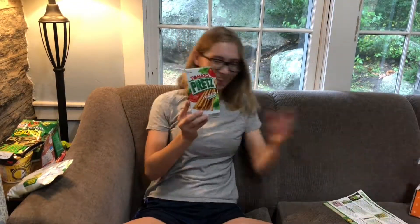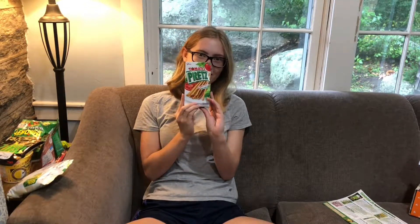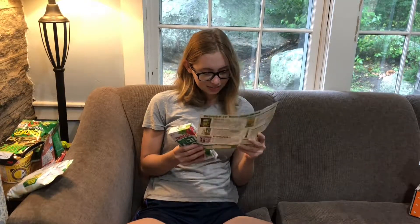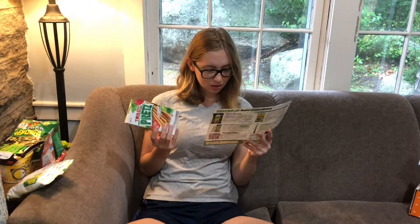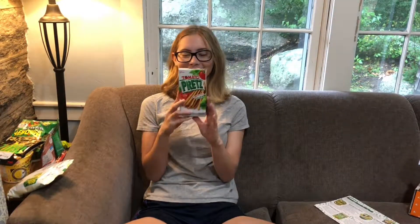Tomato pretz — this is the last thing, and I don't know why but it's so funny to me. Let's see what it says. Yeah, it's just tomato flavored biscuits. It says they don't taste exactly like tomato — more like an appealing vegetable medley with just the right saltiness. That's weird, but okay.